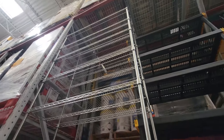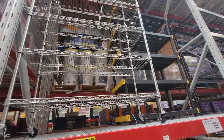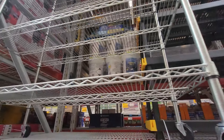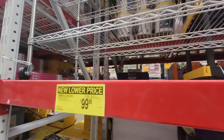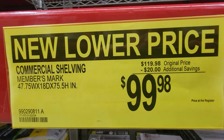Check this out — they lowered the price on this commercial shelving. It's about 48 inches wide and 18 inches deep, wire shelving on wheels, so you can roll it around to wherever you want it to go. New lower price — down to $99.98.